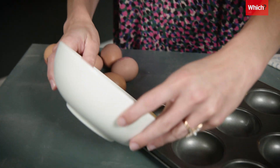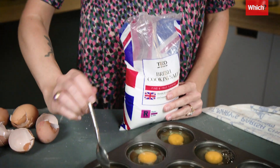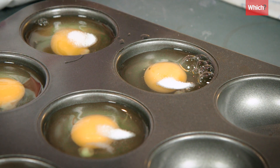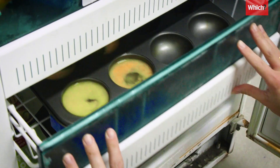If you find yourself with spare eggs that you're not going to use, you can save some money by freezing them. Pour the eggs into a muffin tray. To prevent the yolks from becoming gelatinous, add an eighth of a teaspoon of salt or half a teaspoon of sugar, depending on the kind of recipe the eggs will be used for. Then lightly mix with a fork and put them in the freezer.